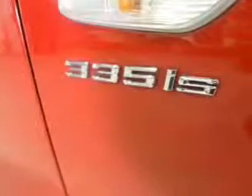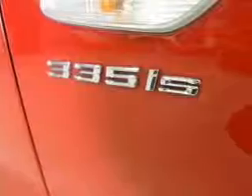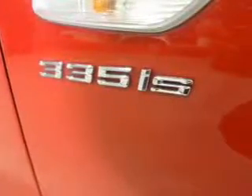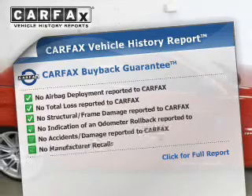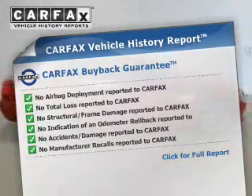Tailor the temperature to your preference and your passengers. Let the sun shine in with a sunroof. Pamper yourself with memory settings. Know the history on this ride and greatly reduce your buying risk with the included Carfax Vehicle History Report.